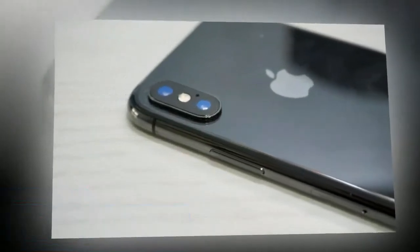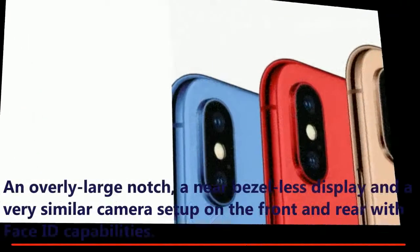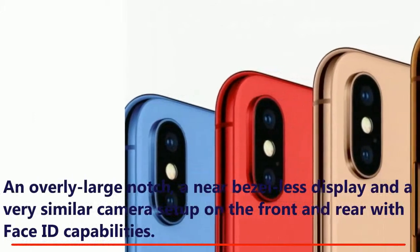You can still expect the iPhone 11 to have an overly large notch, a near-bezel-less display, and a very similar camera setup on the front and rear with Face ID capabilities.